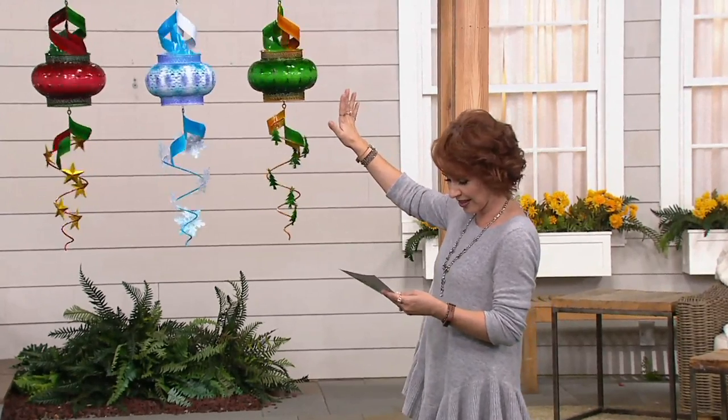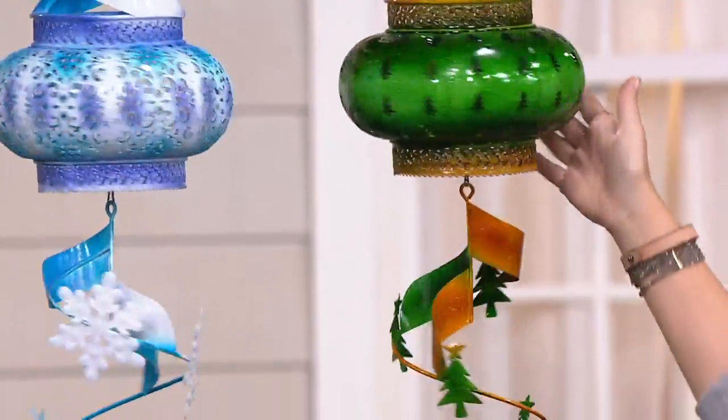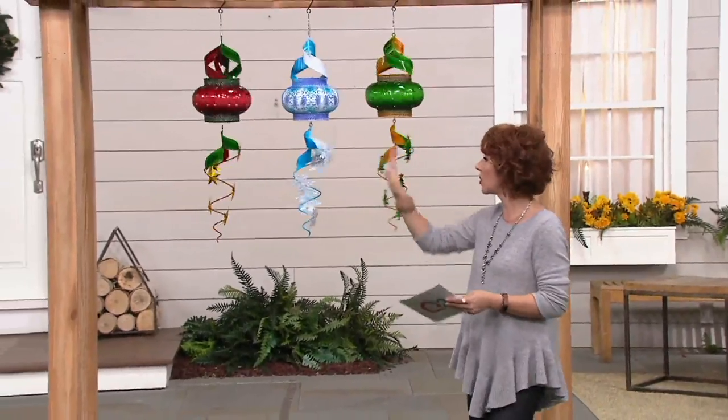Here are your three different designs. The first one is the trees design, so you have colors of greens and gold. There's a holiday tree on here and it's all constructed and hand-painted with weather-resistant paints, so you can truly leave this outside in the elements all winter long.